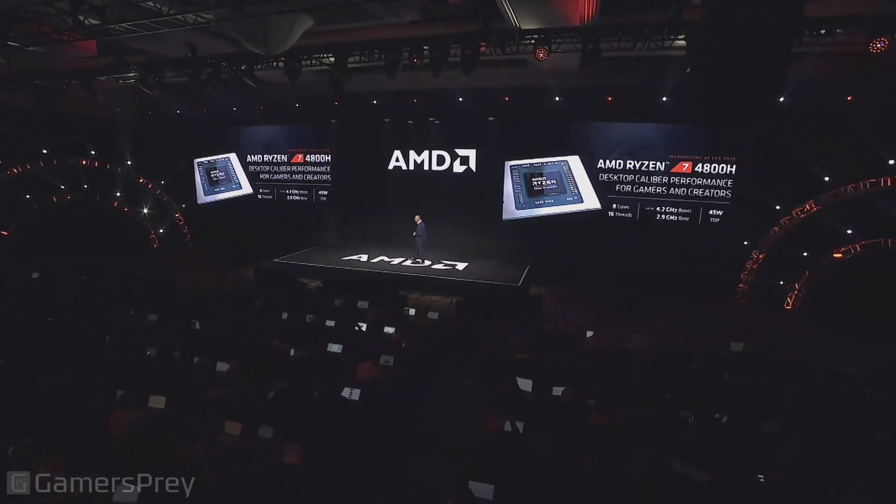So, who better than AMD to deliver a processor that gives you uncompromising desktop-class performance, but with mobile-class efficiency? I'd like to introduce you to the Ryzen 7 4800H processor.